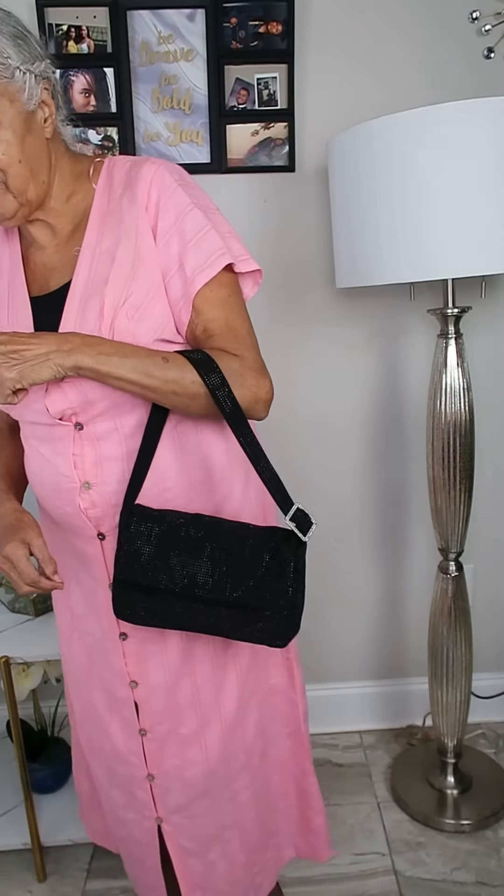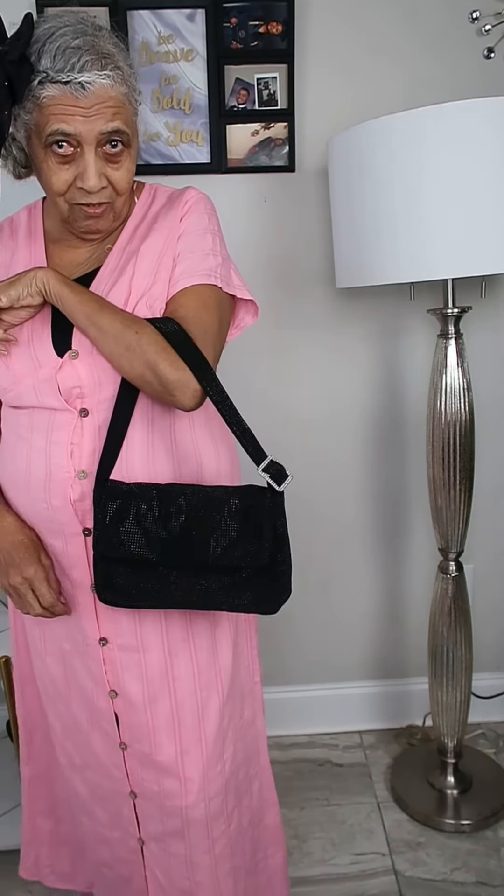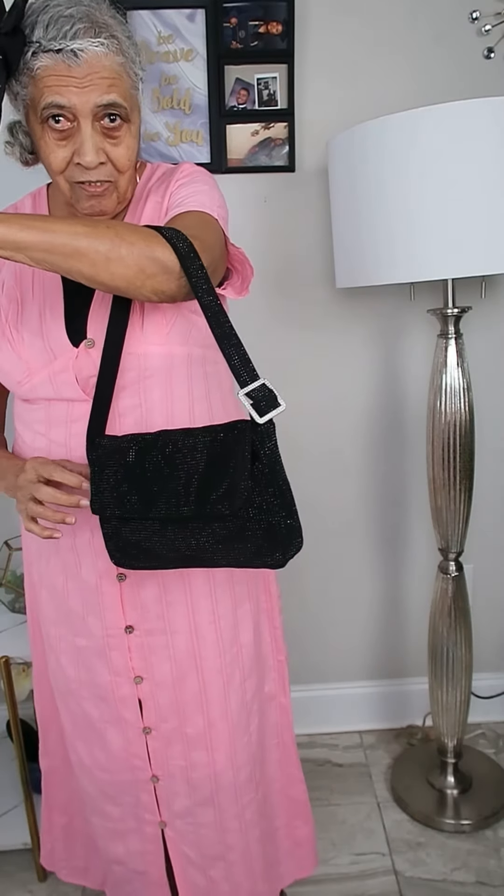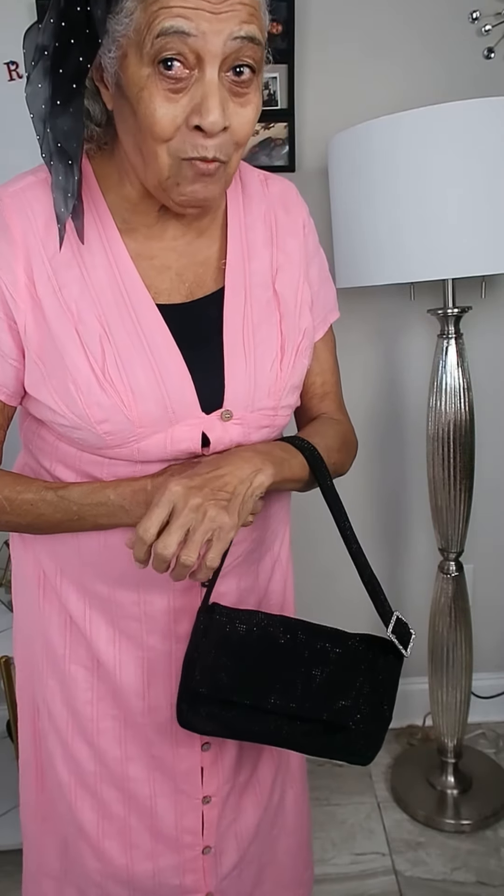The bag is gorgeous with sequins and it looks adorable. Thank you for watching, and I hope you like the video. You can subscribe if you like what you're seeing. Bye!